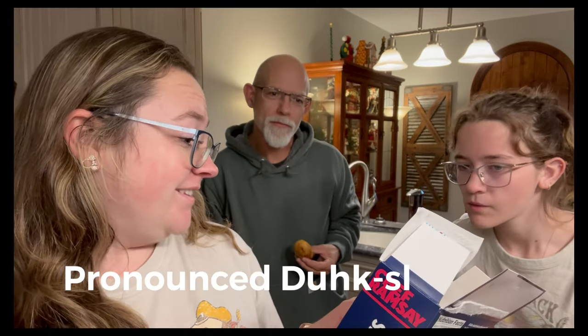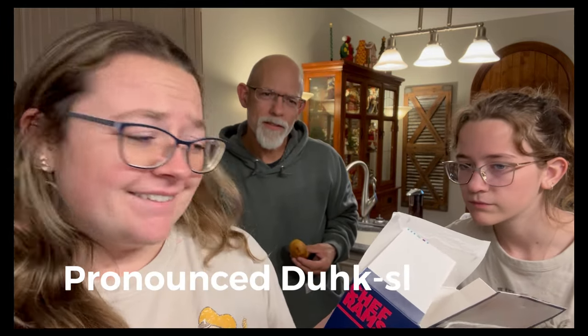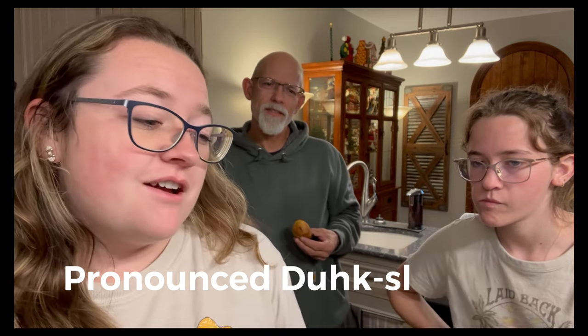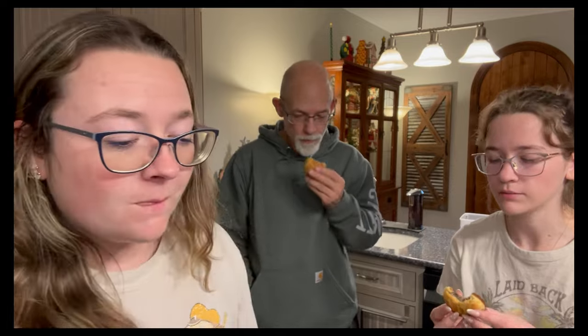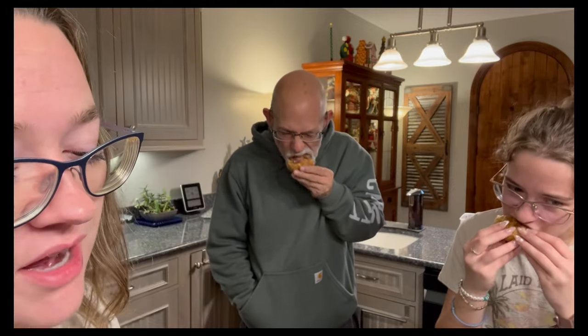Next we're going to try the Wellington bites. It's tender beef and mushroom duxelle — D-U-X-E-L-L-E — wrapped in a flaky golden pastry. These are a little more cooked than last time, a little more golden. I might have overcooked it a tad. It's flaky but it's good. The meat's moist. I think it has good flavor on the inside. I think I gave it a four out of five last time — I said I would buy it again and I bought it again.